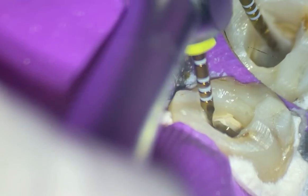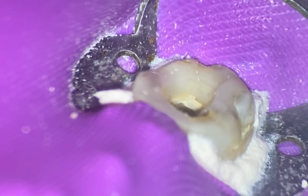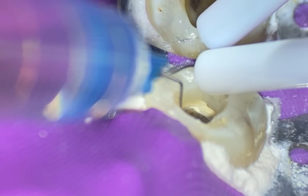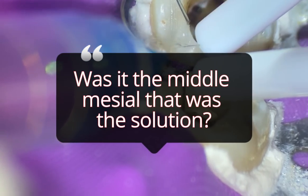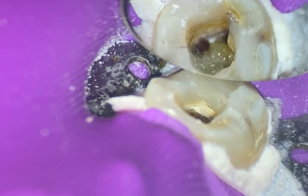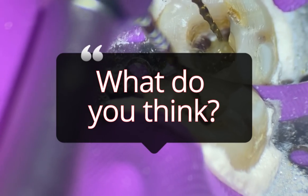We're going to use our 20/07 Wave One Gold Small all the way to length, then check the mesial buccal to see if there are any others. I'm grateful because we removed that patient's sensitivity to hot and cold — the transition. So it was very helpful. The question I have in endo — and I don't think we'll ever be able to answer it — was it the middle mesial? Was it removing all that pulpal tissue from the apical portion? Was it obturating? All of them — what do you think?